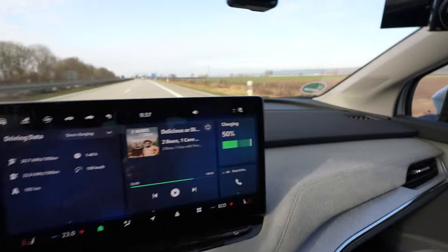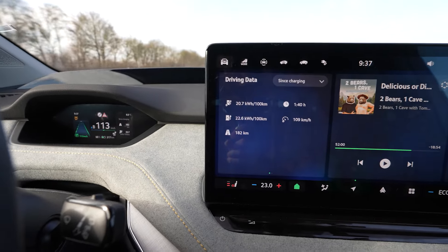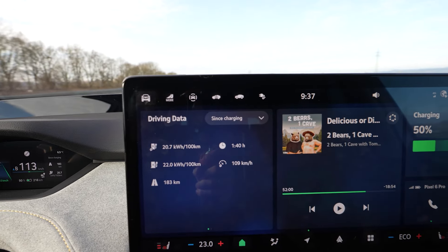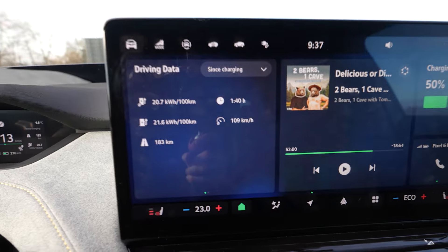I'm at 50 percent having driven 182 kilometers — that projects to 364 kilometers of total range. Average consumption went up slightly to 207 Wh/km and average speed is also slightly up.